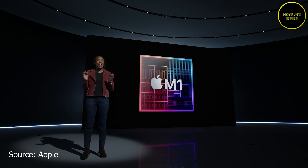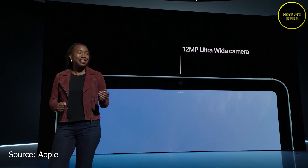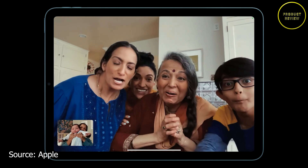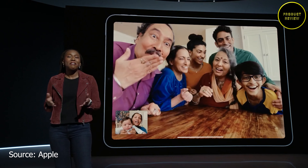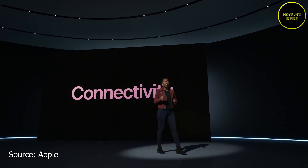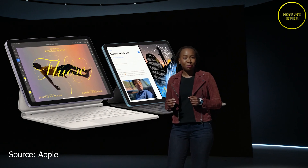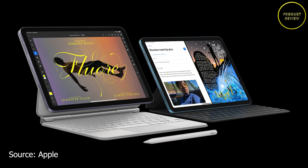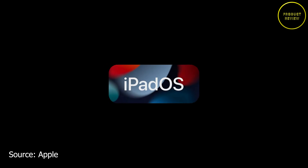The iPad Air is now powered by the M1 chip with a 60% performance increase over the previous generation. It supports a 12-megapixel ultra-wide front camera with Center Stage on FaceTime, 5G connectivity, and compatibility with the Smart Keyboard and Apple Pencil 2nd Gen. Users will also have access to iPadOS 15 features.